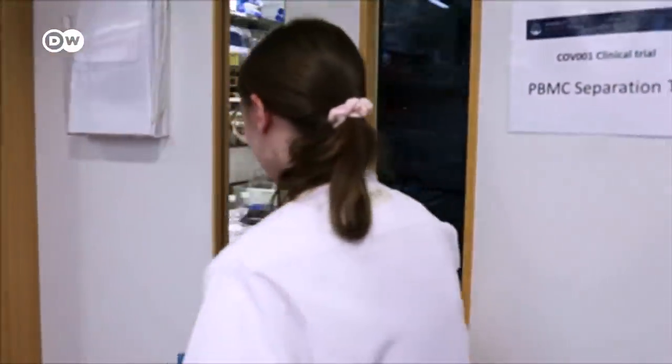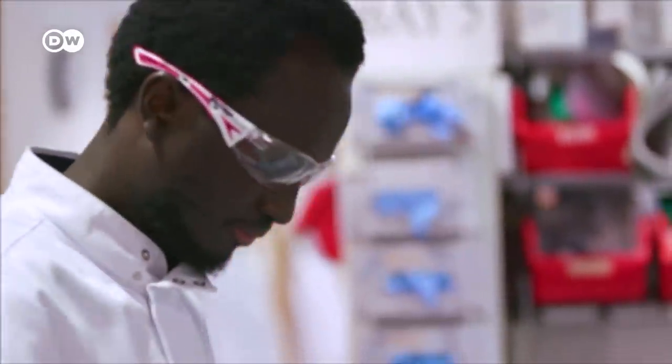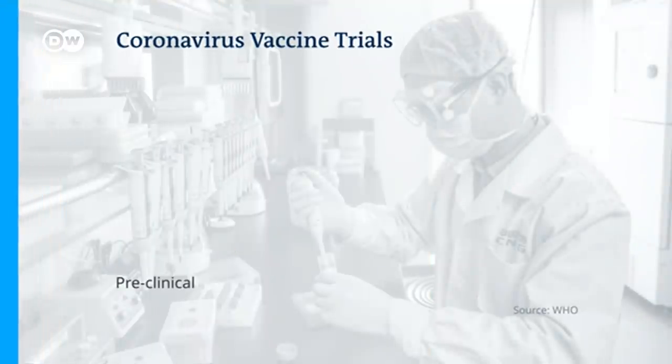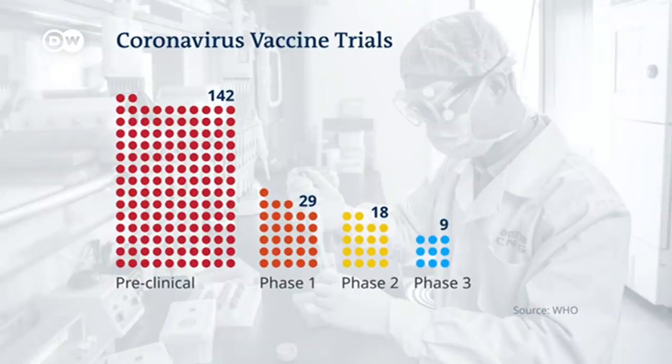Around the world, the race to develop a vaccine against the new coronavirus continues apace. The World Health Organization is now tracking more than 170 candidate vaccines. In the pre-clinical stage, researchers test if the vaccine triggers an immune response in animals. In phase 1 testing, the vaccine is given to a small group of people to see if it's safe. Phase 2 involves a somewhat larger research group to test dosages, and in phase 3, the vaccine is given to thousands of people to make sure it's effective.